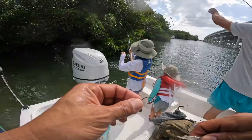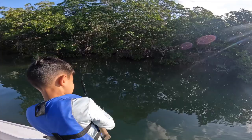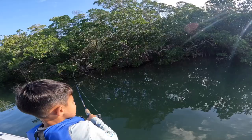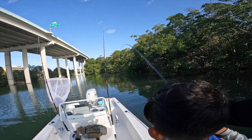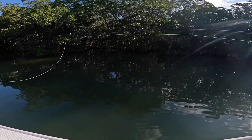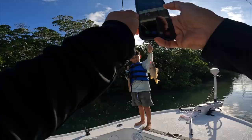You horsed him out of there with that rod — it's a grunt! Good job buddy, nice little fish. Reel him in — looks like a little silver grunt. All right, reel him in, good job! Do you want to release him? You can use him as bait. You want to try and use him as bait? Want to take a picture with him first?